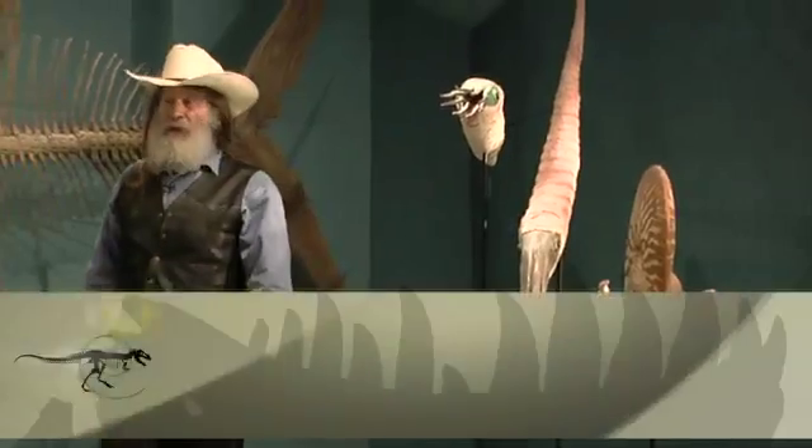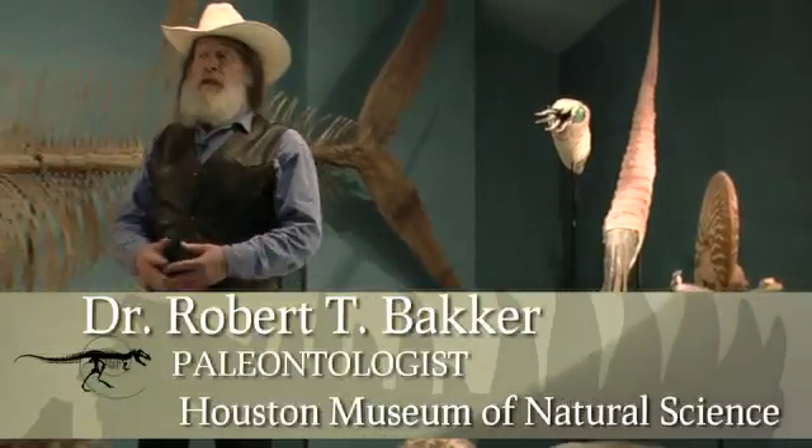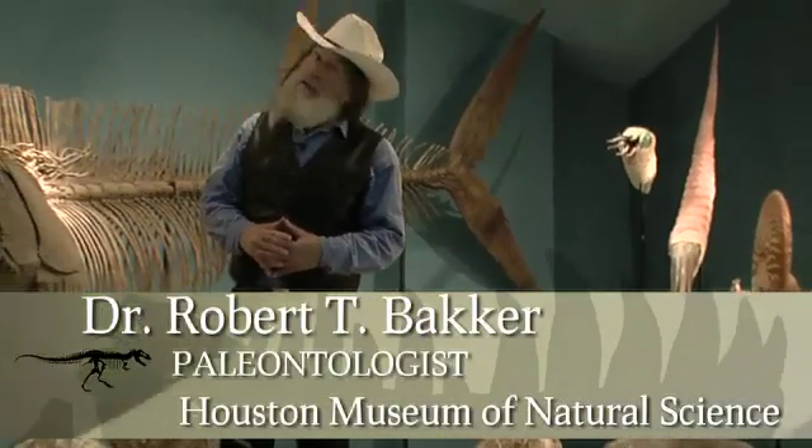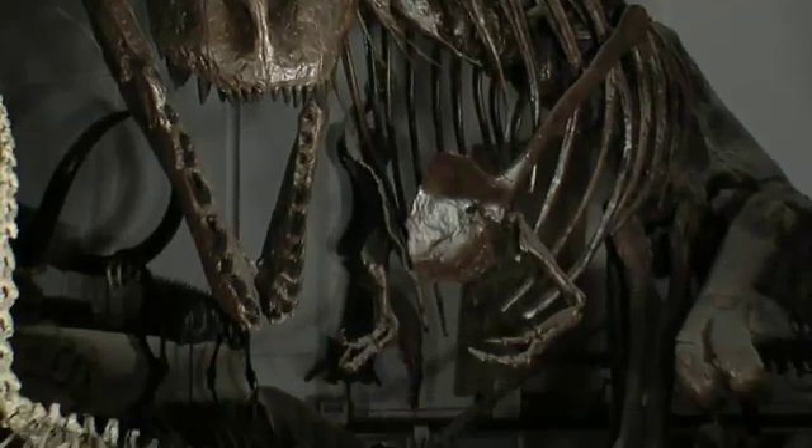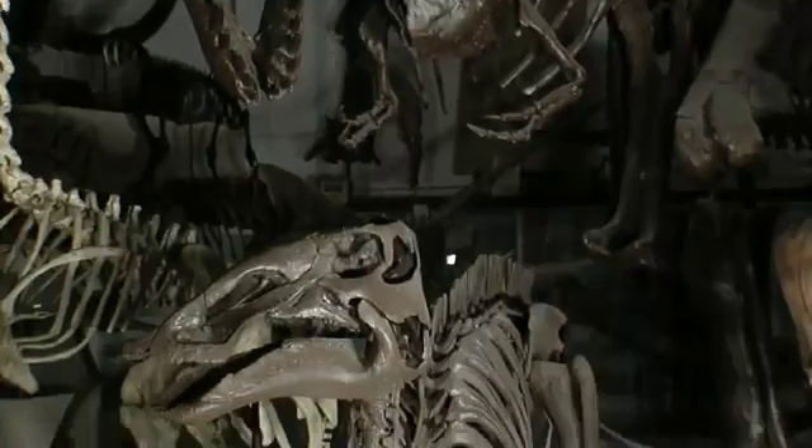I come to the Black Hills Institute to see T. rex, of course. It's the best place in the world to see rexian fossils, and not just T. rex itself, but its prey — the plant-eaters, triceratops, and the duckbills.